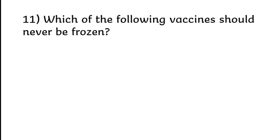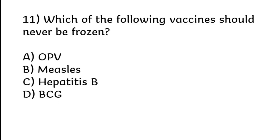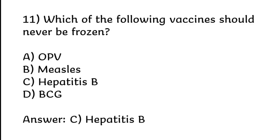Which of the following vaccines should never be frozen? OPV, measles, hepatitis B, or BCG. Correct answer is Option C: Hepatitis B.